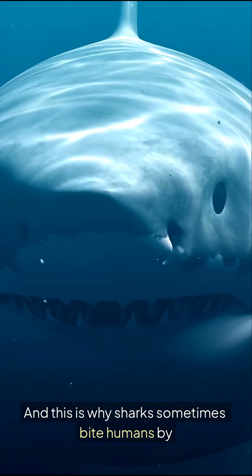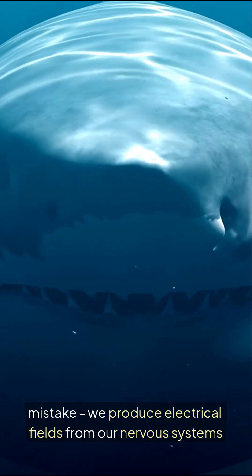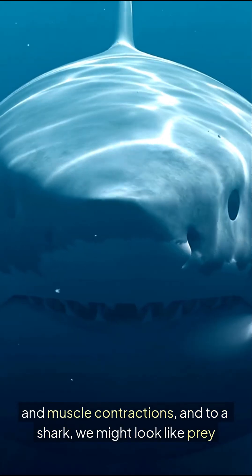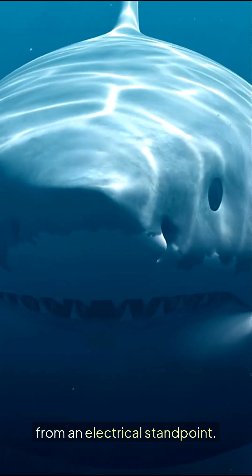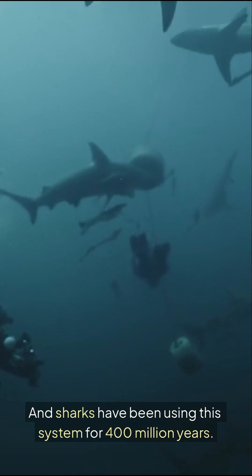This is why sharks sometimes bite humans by mistake. We produce electrical fields from our nervous systems and muscle contractions, and to a shark we might look like prey from an electrical standpoint. Sharks have been using this system for 400 million years.